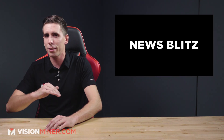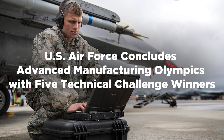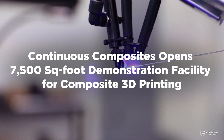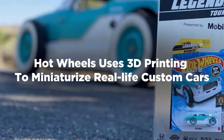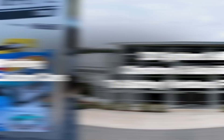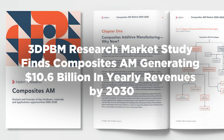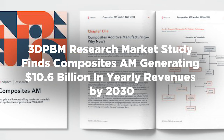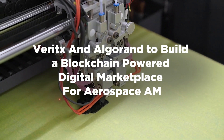Moving right along, we've got the news blitz — plenty going on this week. We've got the US Air Force concluding their Advanced Manufacturing Olympics with five technical challenge winners. Continuous Composites is opening a 7,500 square foot demonstration for composite 3D printing. We've got Ascentium's unique approach to aerospace 3D printing — much more on this soon. Hot Wheels is using 3D printing to miniaturize real-life custom cars. In investor news, 3D Systems is selling Symmetron to Battery Ventures for $65 million. A 3D PBM research market study finding that composites additive manufacturing will generate over $10.6 billion in yearly revenue by 2030. And Vertex and Algorand are building a blockchain-powered digital marketplace for aerospace additive manufacturing.